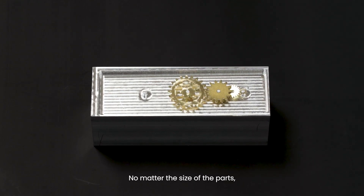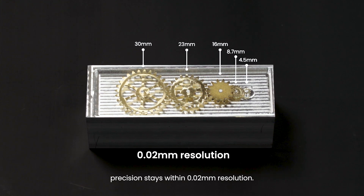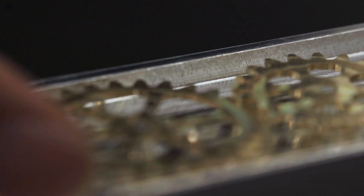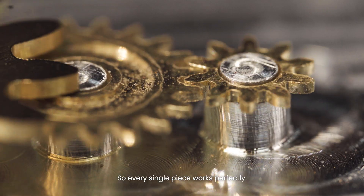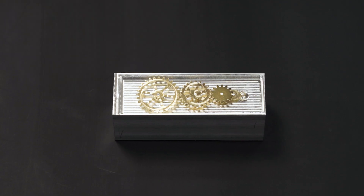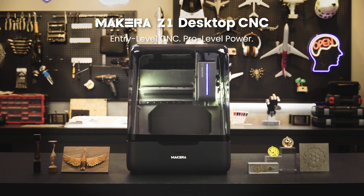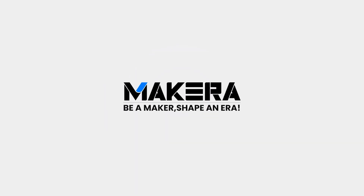No matter the size of the parts, precision stays within 0.02mm resolution. Even the tiniest, most extreme parts stay super precise, so every single piece works perfectly. The key is to sometimes...